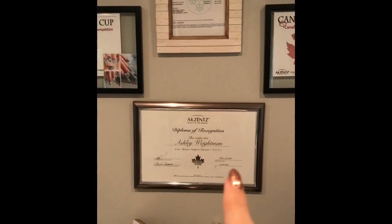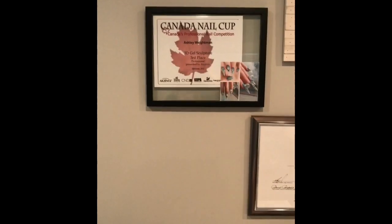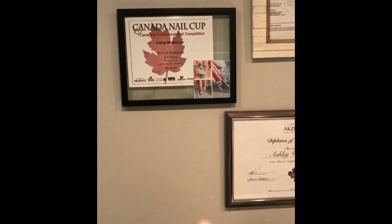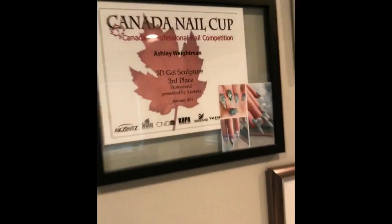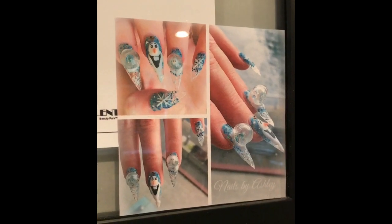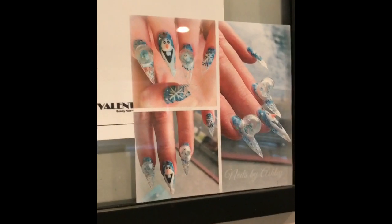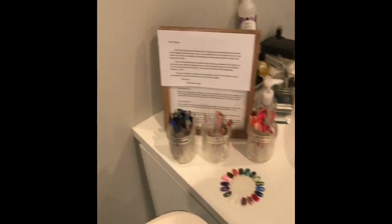On the nail display there are octopus tentacles coming off the nails. I also have my business license, my diploma of recognition as an Ace Educator for Accents, and the third place 3D gel sculpture for the Frozen theme from 2015 — I did a little Olaf and little snow globes, all sculpted in one hour.